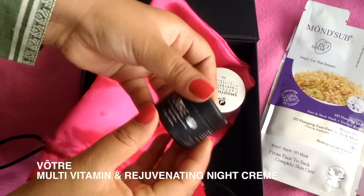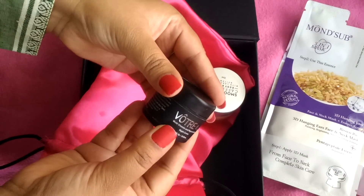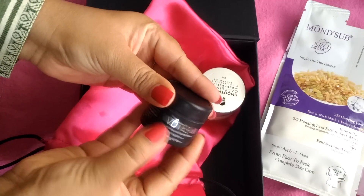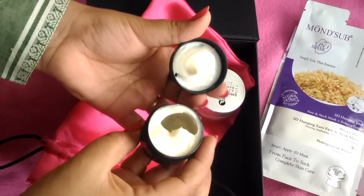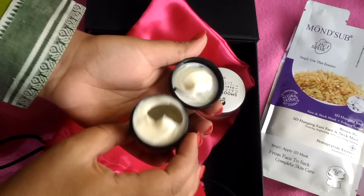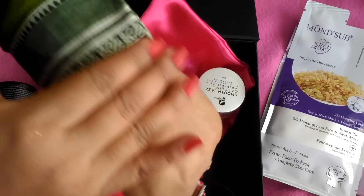The next product is Votre Night Cream. It is a very nice night cream — I have used it. It is a very light formula and the fragrance is very good. You should always check fragrance and ingredients in a night cream. The ingredients are all natural. Votre is a very good, well-known brand.